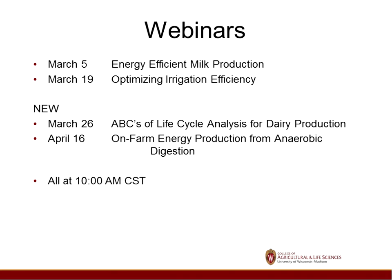We have three more coming up after today. In two weeks, we have one on irrigation efficiency, and then we've added a couple more: one on life cycle analysis for dairy production, and one on anaerobic digesters for farm energy production. We'll be sending some information out on that shortly.